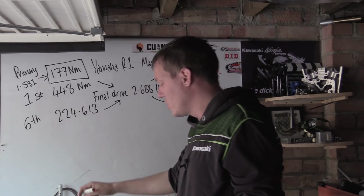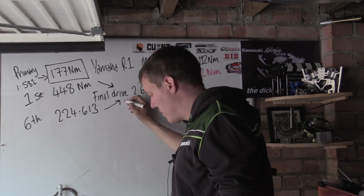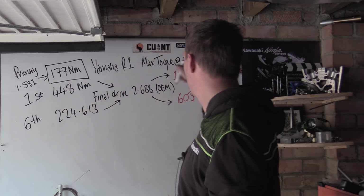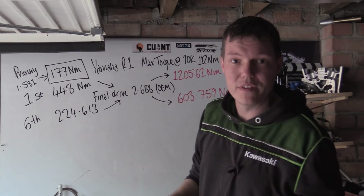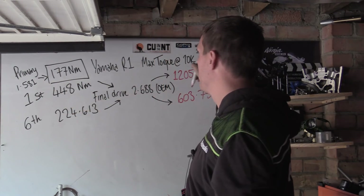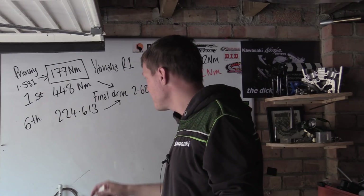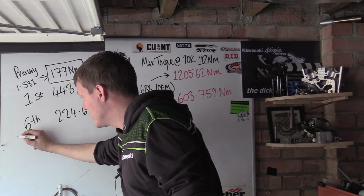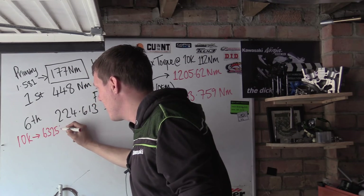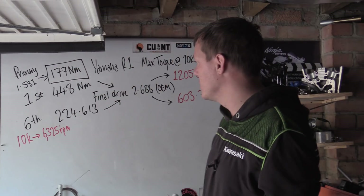At the crank we're doing 10,000 rpm. Going through the primary reduction — because we're going up in torque we go down in speed — the primary reduction always drops us to 6,325 rpm. That's just what the primary reduction does; there's nothing we can do about it.